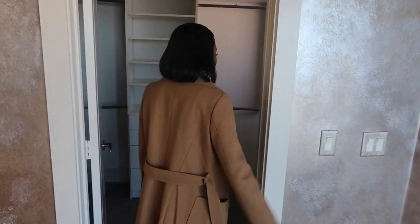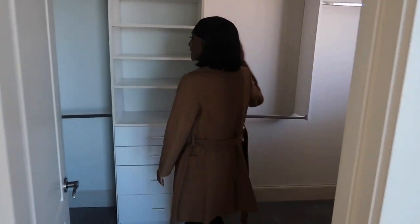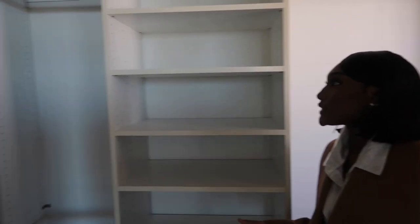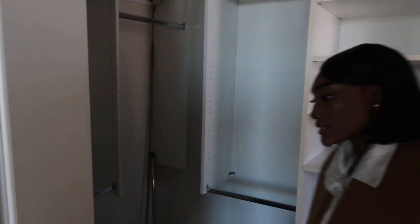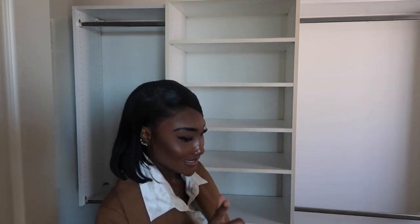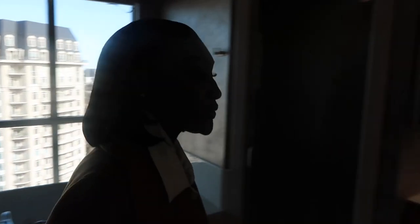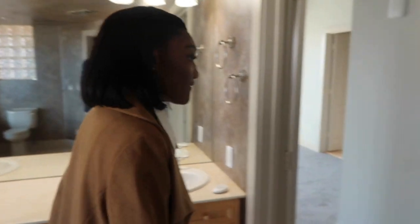Now here's the closet area — it's a pretty nice, big space. If you have a lot of shoes and like to wear new shoes or do different outfits all the time, they have a lot of shelving for that.